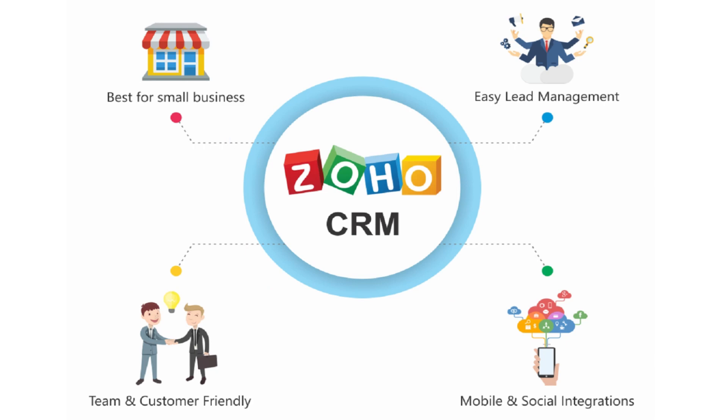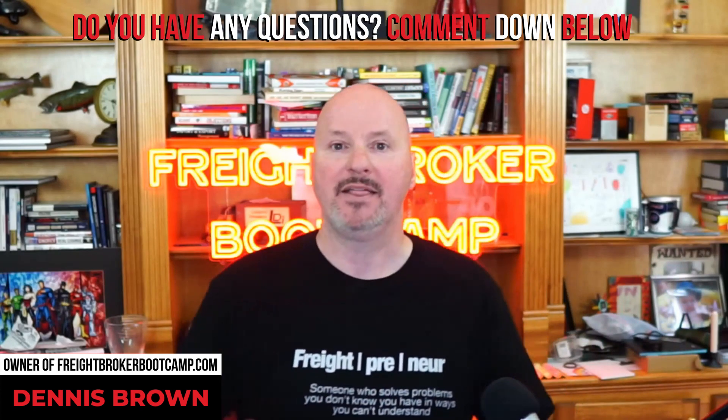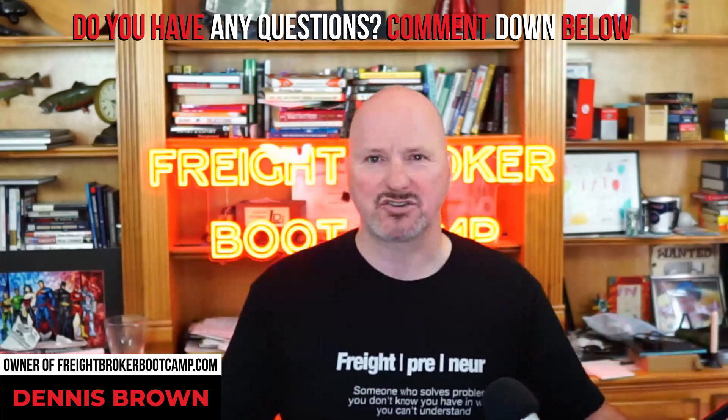Number five is a CRM — a customer relationship management tool. This is where salespeople live, and it's called Zoho CRM. There are tons of CRMs out there, but the reason I like Zoho, particularly for startups, is because it's extremely cost-effective — you're not talking about hundreds or thousands of dollars a month like some other products. It's extremely robust, very fast, and they are very innovative in the technological componentry and features they build into it.